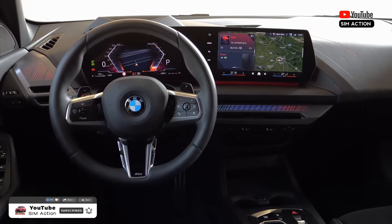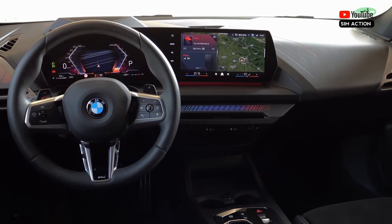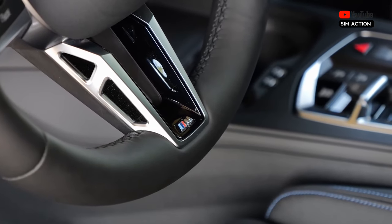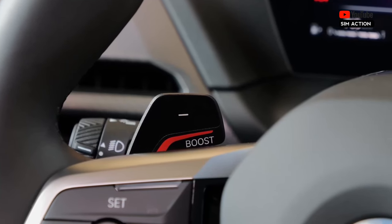With a maximum power output of 125 kilowatt, 170 horsepower, the drive system of the new BMW 120 accelerates from zero to 100 kilometers per hour, 62 miles per hour, in 7.8 seconds.